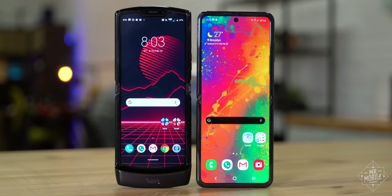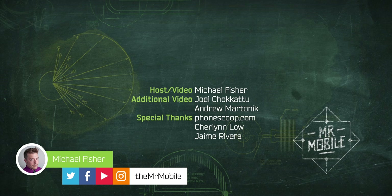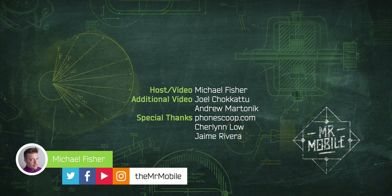Let me know which model you'd go for in the comments. This comparison was made possible by review samples provided by Samsung and Motorola, but Mr. Mobile does not produce paid reviews. Neither company was given copy approval or an advanced preview of this video, and they're seeing it for the first time right alongside you. Please share this video and subscribe to the channel on YouTube if you'd like to see more videos like it. Until next time, thanks for watching, and stay mobile, my friends.